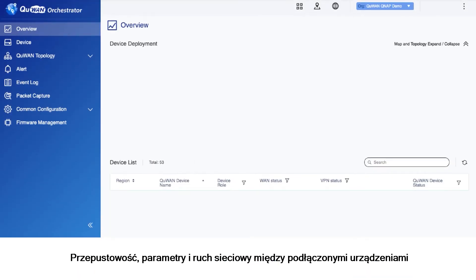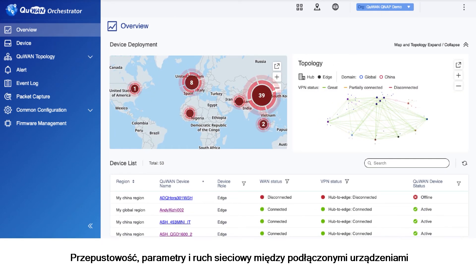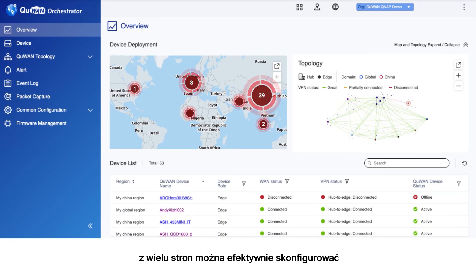The bandwidth, parameters, and network traffic between connected devices in multiple sites can be efficiently configured and centrally monitored in the Q1 cloud orchestrator.